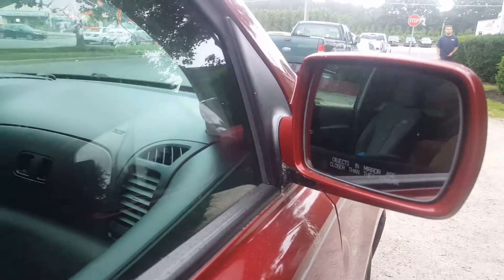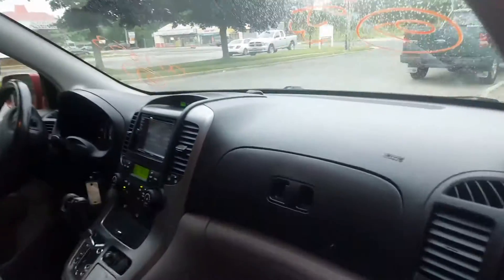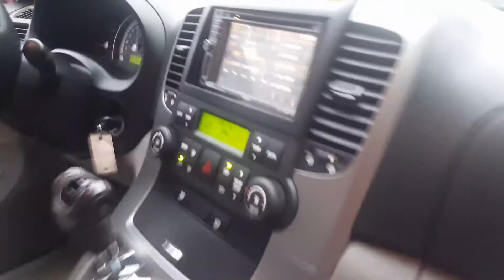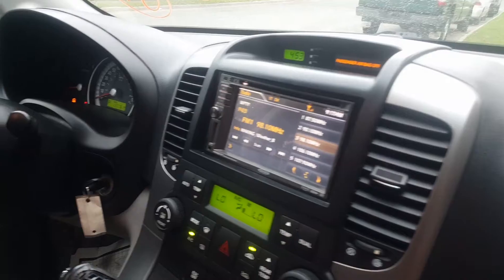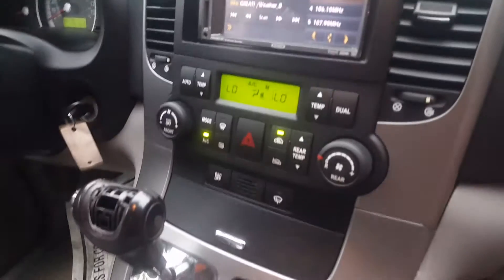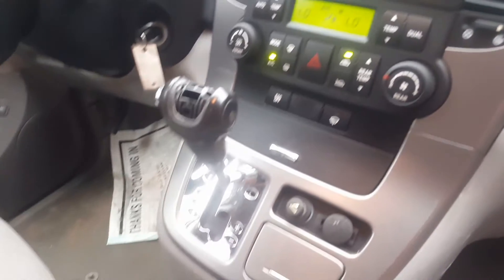Power heated mirrors. Black and gray interior. It's got an aftermarket stereo in it, which is obviously playing. Automatic tap control, shift on the dash.